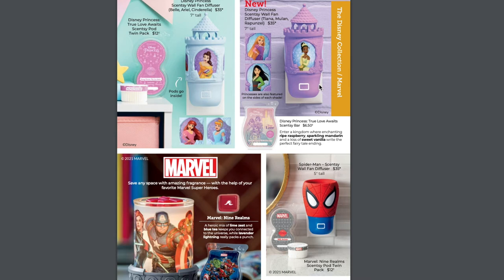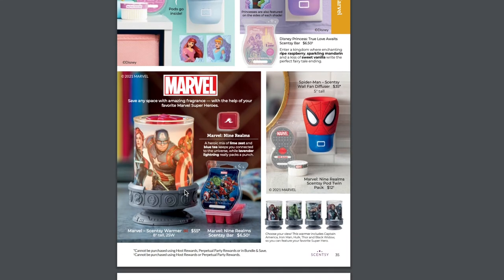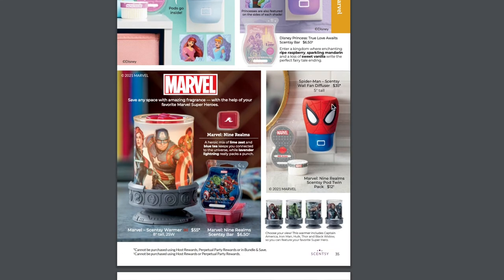We have a purple version with more princesses. The blue one has Belle, Ariel, and Cinderella. The new purple one has Tiana, Mulan, and Rapunzel. The Disney Princess True Love Awaits bar is coming back — I actually have the pods in my mini fan in my Jeep right now. The Marvel Warmer and the Spider-Man Wall Fan are sticking around. Now that we have licensed pods, we also have licensed pod bundles.